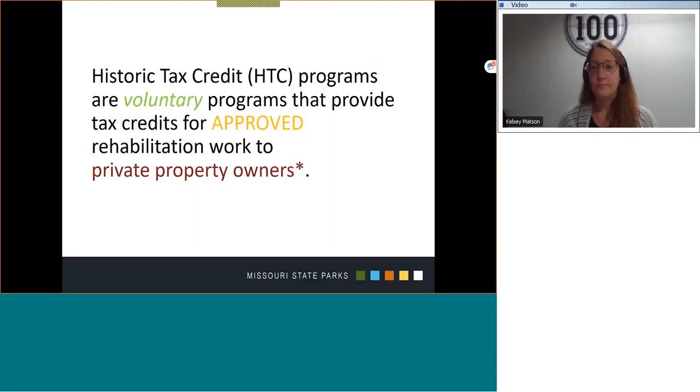Second, historic tax credit programs are economic incentive programs that, for lack of a better term, pay out at the completion of a project that has been determined as meeting the certified rules and regulations. Third, private property owners only are eligible for receipt of tax credits. Non-profit entities are excluded from receiving tax credits.